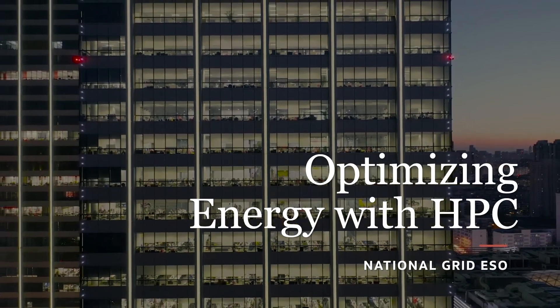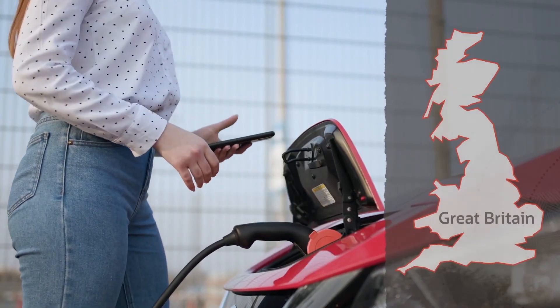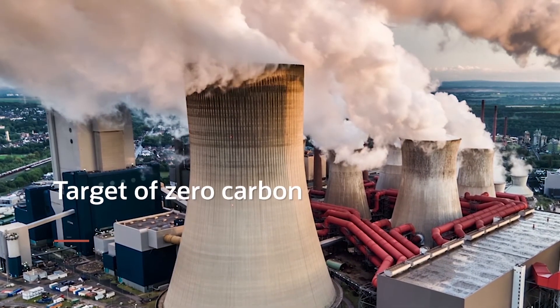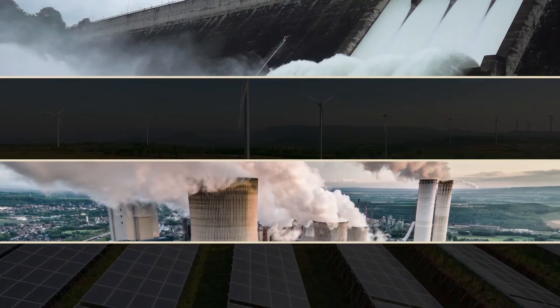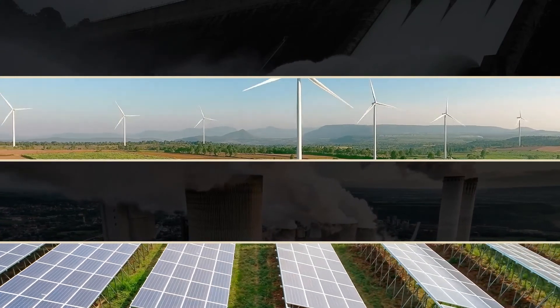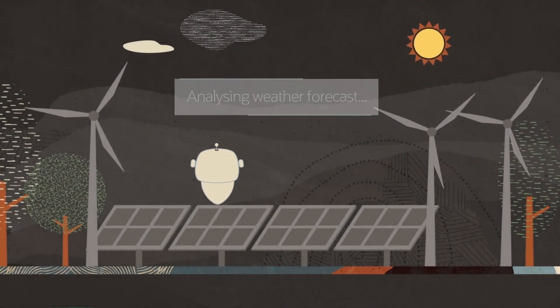At National Grid ESO, we have a very specific mission, which is to ensure that everyone in Great Britain gets power when they need it. We operate like the motorway network of the electricity grid within the UK. The area that I look after uses machine learning to accurately predict renewables, so we can lower the carbon footprint of the UK energy system. The generators have gone from hundreds of generation sources to literally millions in the last decade, each with their own distinct behaviors — some controlled through a control center, some purely weather-dependent, like solar or wind. Our job is to predict that as accurately as possible, and that's where machine learning really pays its way.